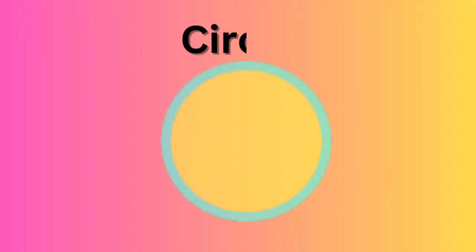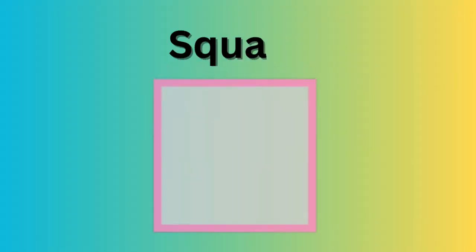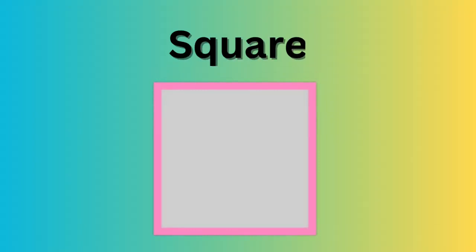Circle. C-I-R-C-L-E. Circle. Square. S-Q-U-A-R-E. Square.